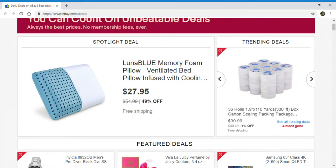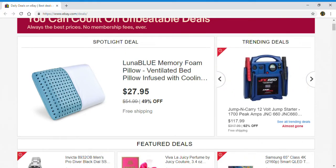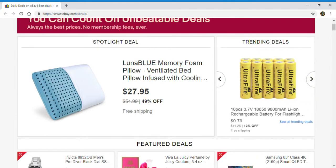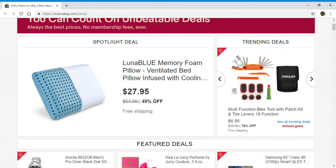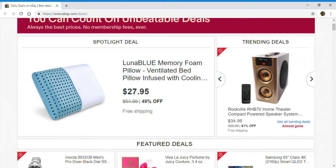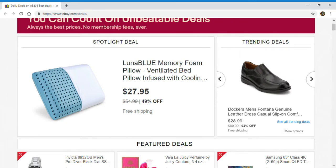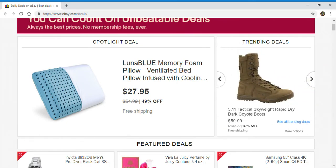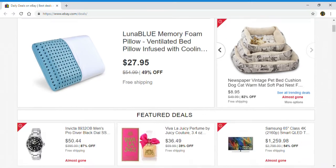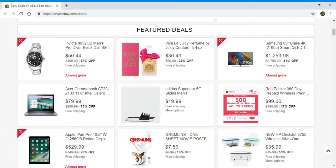Some of these may look familiar to you, some of these may be new to you. We're just taking a little look, see what they got. And if you see something that you're interested in, I will have the link below in the description box for you guys. Now let's see what else they have for feature deals.